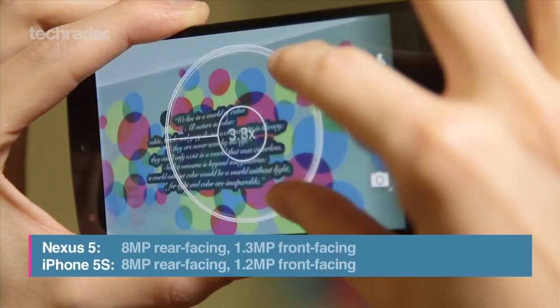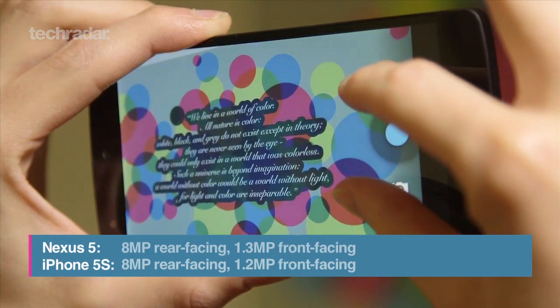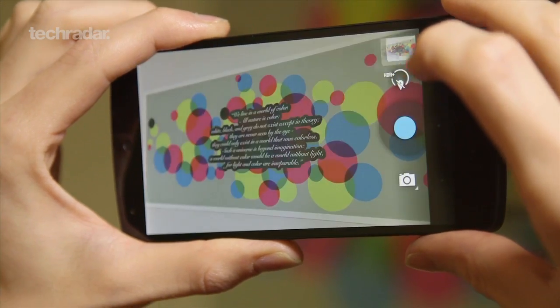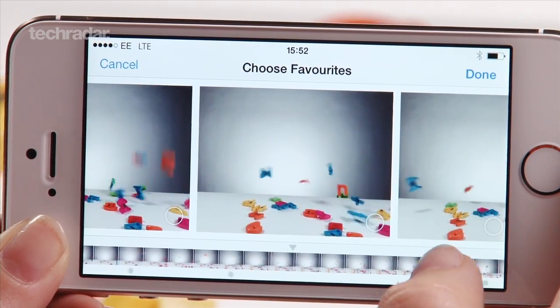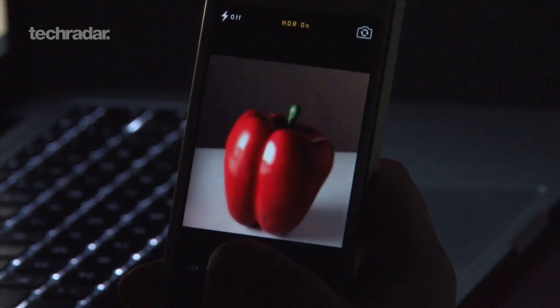The Nexus 4 didn't do photos very well, but Google's looking to change this with the Nexus 5. This time we've been given optical image stabilization, which should provide far better photos and video than you'd be able to grab on its predecessor. The 8-megapixel iSight camera on the iPhone 5s is one of the device's best features, coming with a great blend of sharpness and low-light ability. In fact, it's one of the best cameras we've seen on a smartphone.